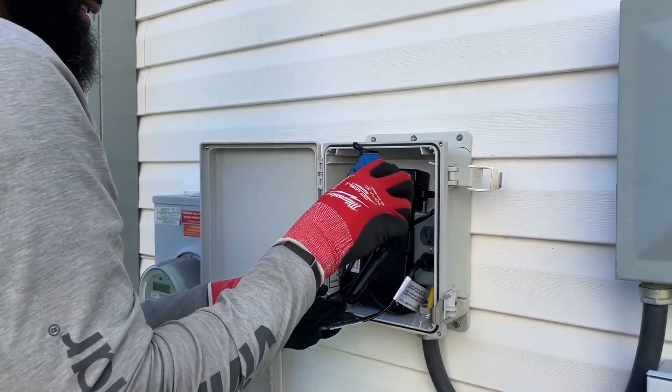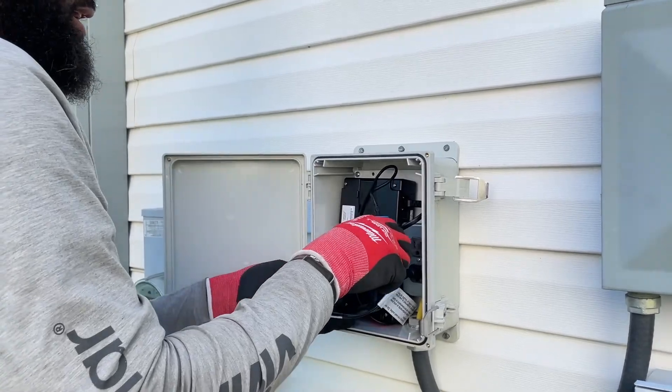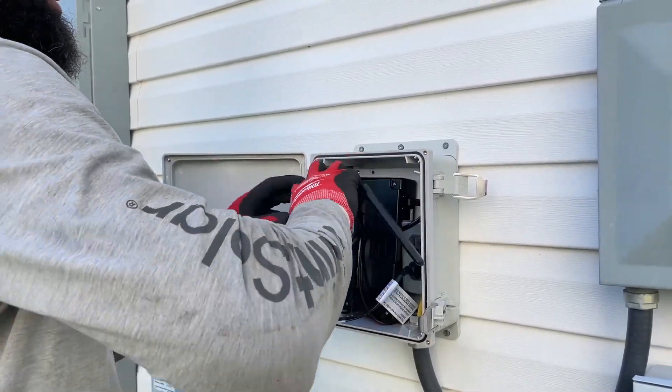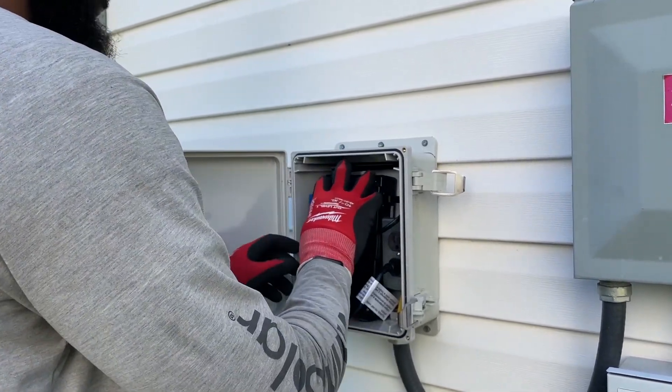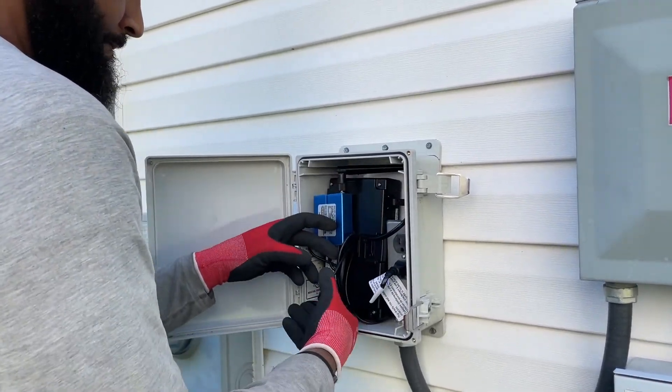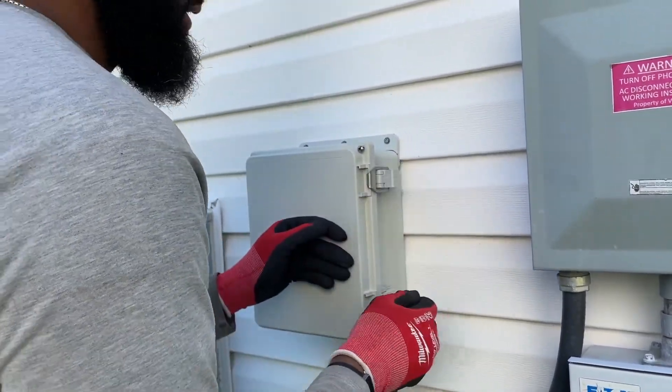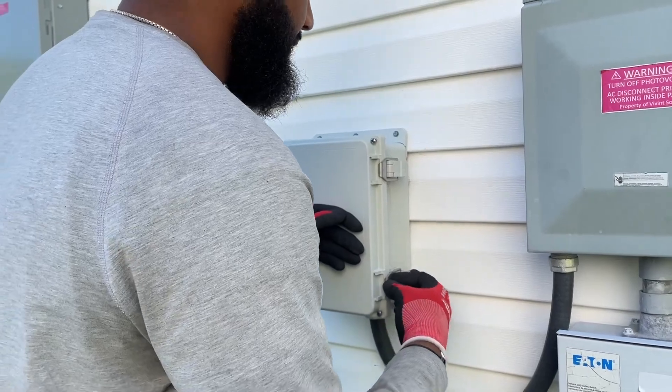How often should you check it? Once every year, and after a storm. After an electrical storm or a thunderstorm, you should definitely check. It's not that frequent that something goes wrong in regular rain, but an electrical or thunderstorm is worth checking after.